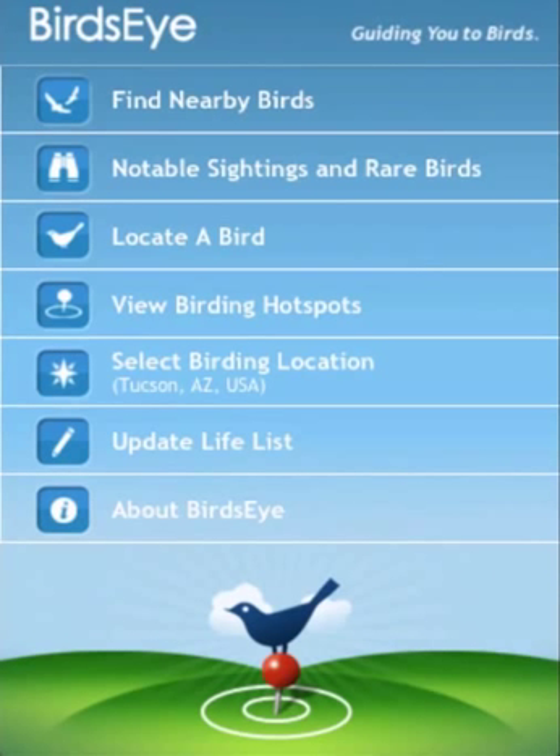Hi, this is Pete Myers. I'd like to share with you a video that demonstrates a key feature of Birdseye, the iPhone app that helps you have more fun birding by helping you find the birds that you want to see.